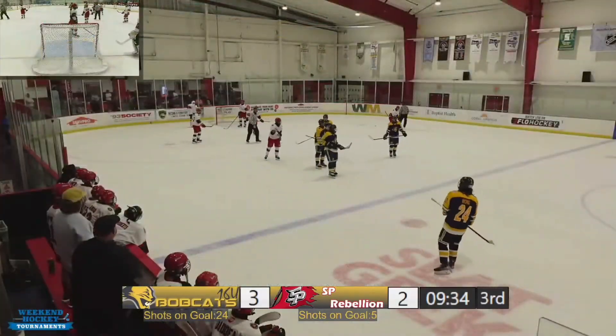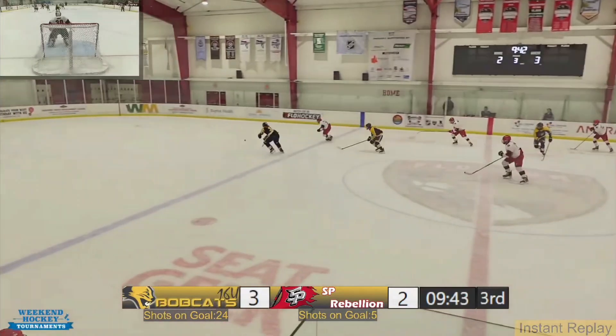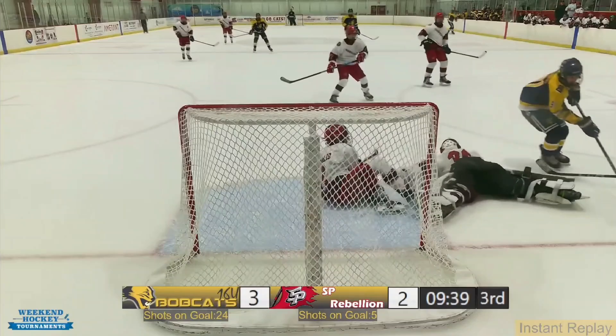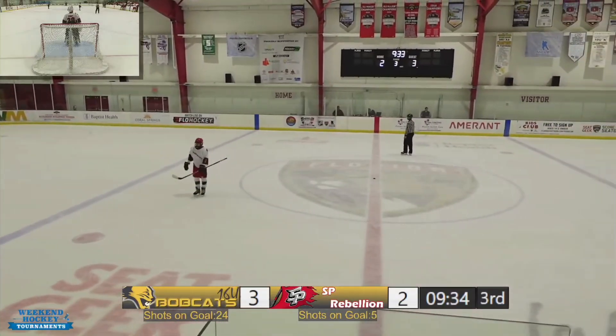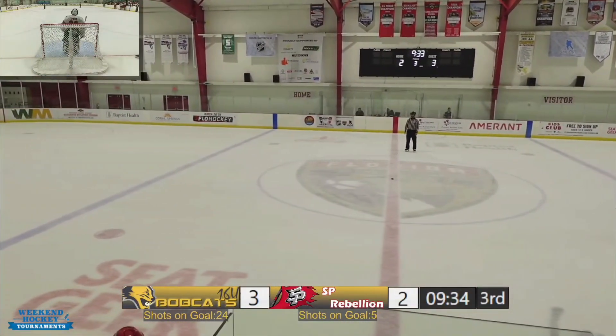Wow, Stewart — I would think is getting a penalty shot here. Yeah, the other guy went over to the penalty box, but I believe — yes, we are — we're having a penalty shot.